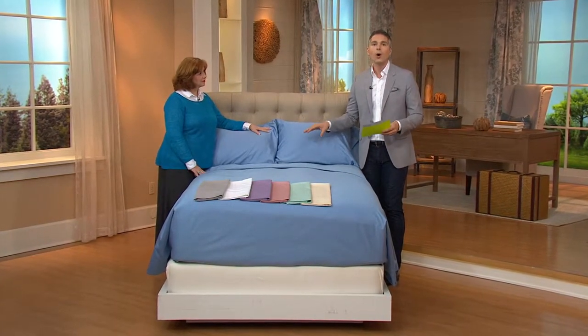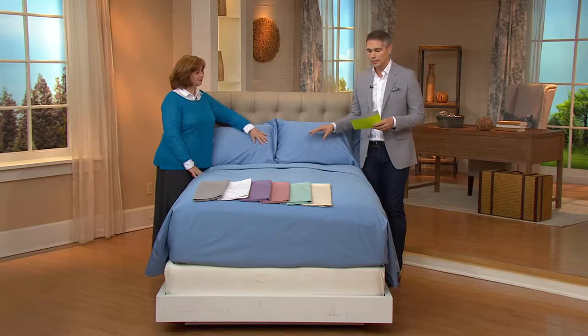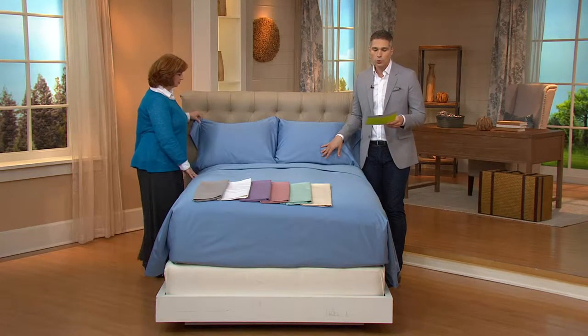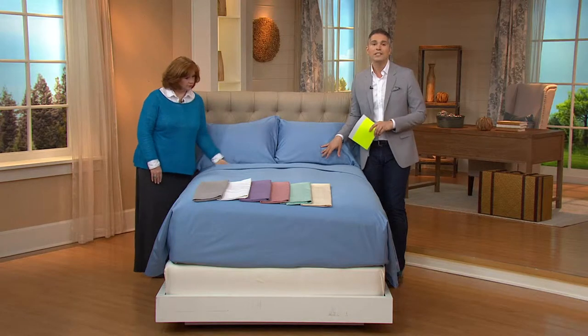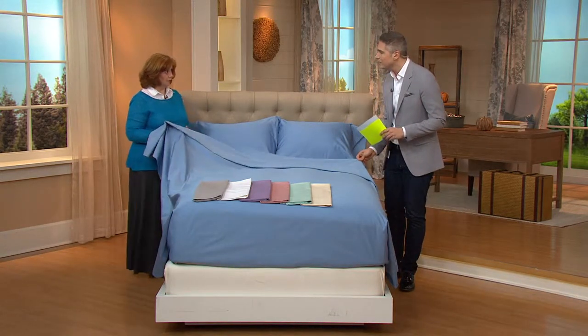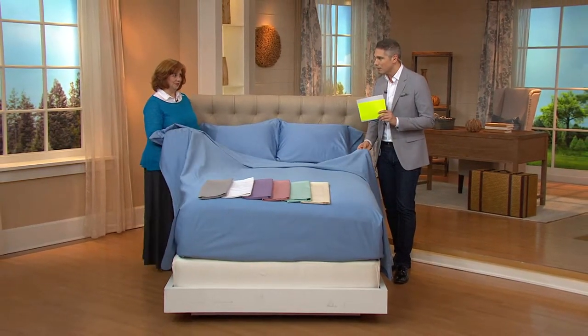This is our 700 thread count, 100% cotton sheet set. And we've got it for you today at a featured price of $88.12, on five easy payments of $17.62. Now, this is such a great idea because 700 thread count is kind of a sweet spot.